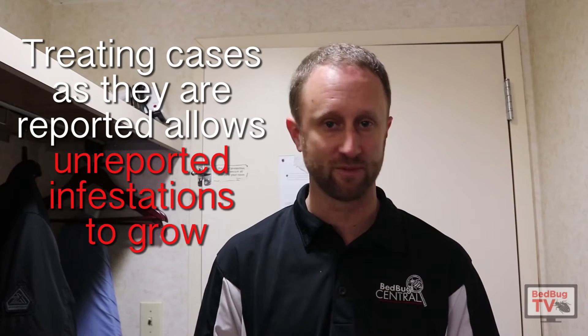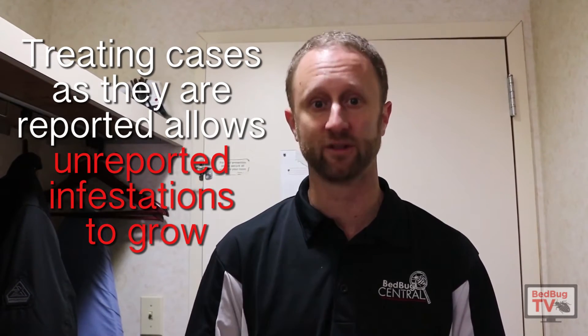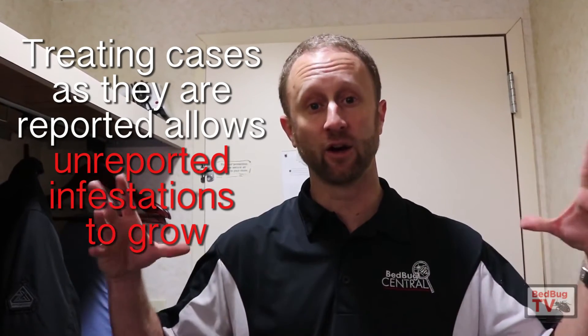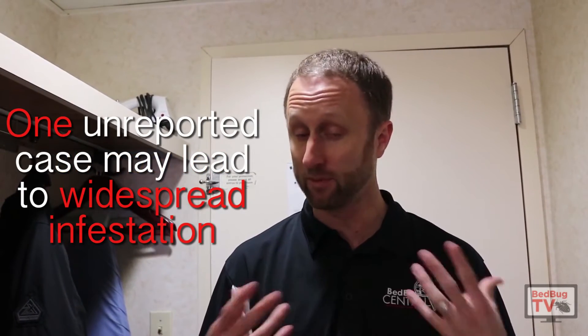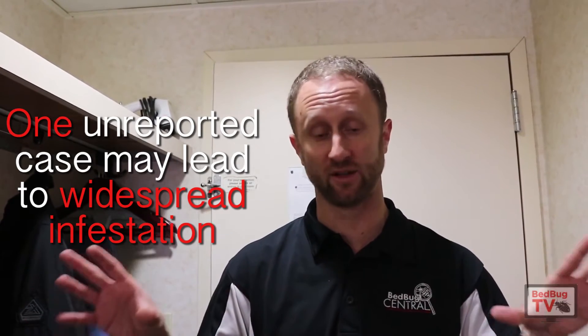When it gets that bad, it's a very difficult problem to tackle because it's very expensive. You could be talking about $100,000 or $200,000 to treat all those infestations and get rid of them. But the big problem is that a lot of times in those situations, the management or whoever it might be is treating infestations as they're being reported. And that is the true problem, where there are infestations on the property that people aren't reporting that are probably pretty bad and are actually causing all of those issues that are being seen.